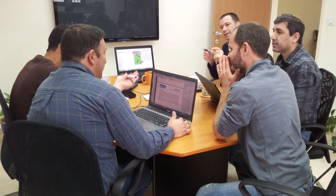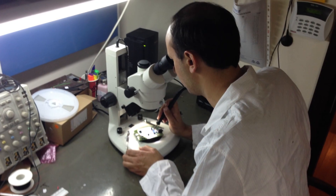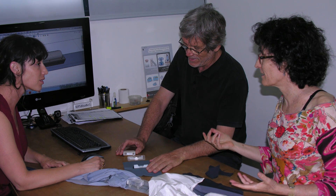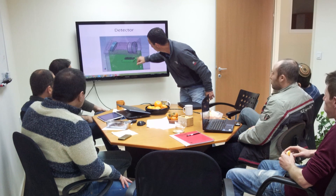The market potential for an effective, easy-to-use hip protection belt is over $100 million per annum. To date, the development of our device has been supported by R&D grants awarded by Israel's Office of Chief Scientist and by capital raised from private investors.